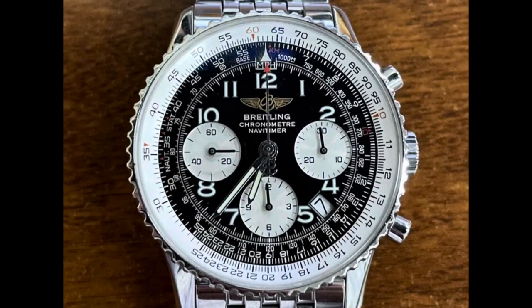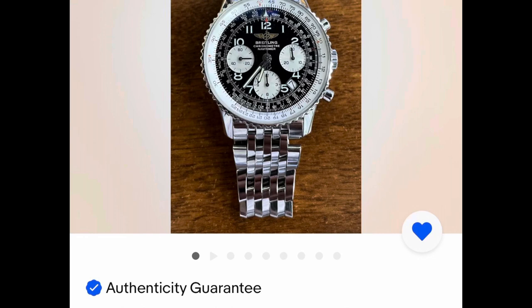It seemed like a fantastic deal at the time and I couldn't wait to unbox it. There were quite a few reasons why I bought the watch from this particular seller. Number one, it had the eBay authenticity guarantee which came with the auction. It went to eBay's authenticity facility, they took a look at it, and then sent it to me. It also came with a card, so that gave me some peace of mind.